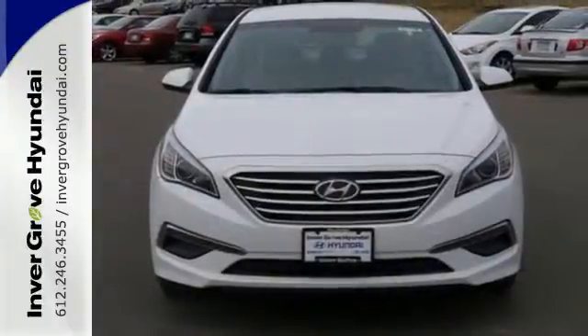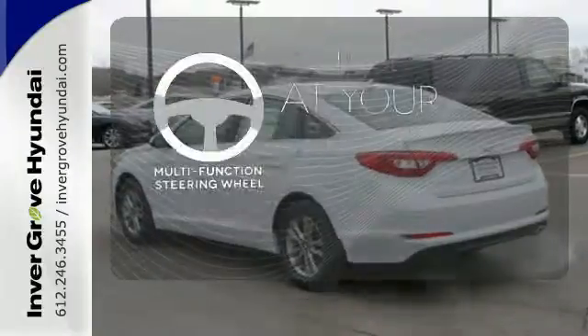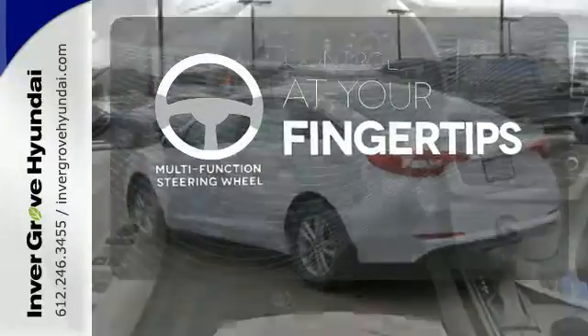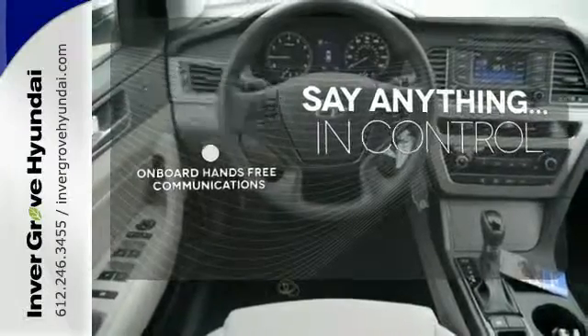There are also multiple airbags and fog lights to make it safe for all its passengers. A multifunction steering wheel puts control at your fingertips. The power of your voice has never been more clear with onboard hands-free communication.